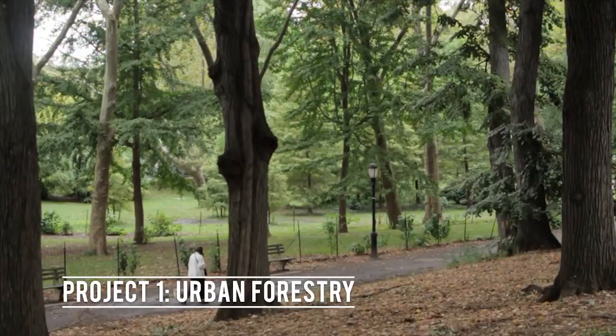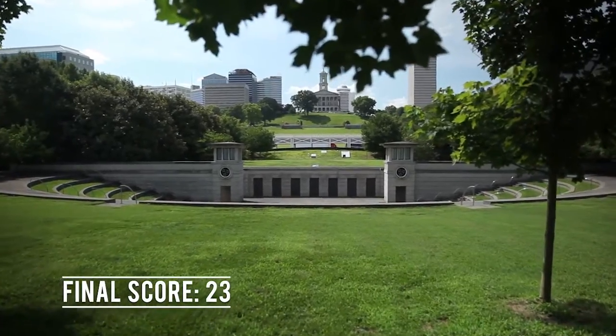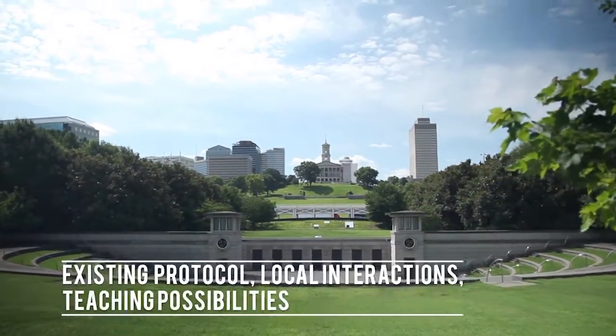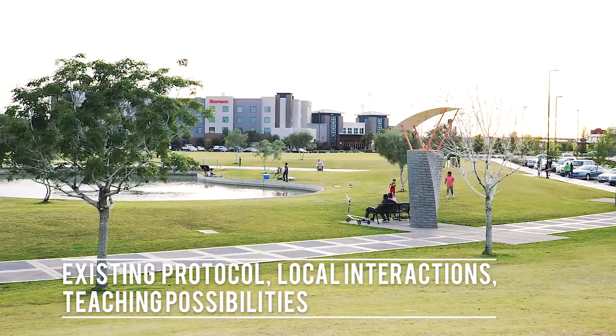Our first project proposal is urban forestry. We chose this project because it has existing protocols, good local interaction, and hands-on teaching possibilities for both students and staff at the Marine Lab.